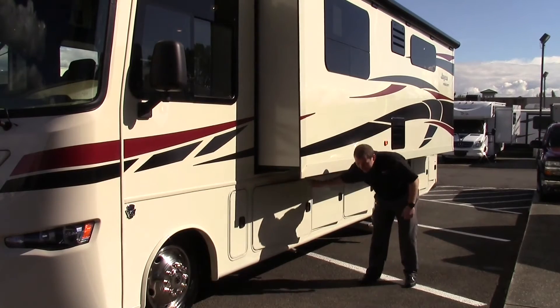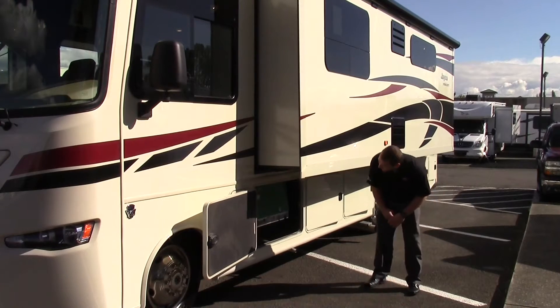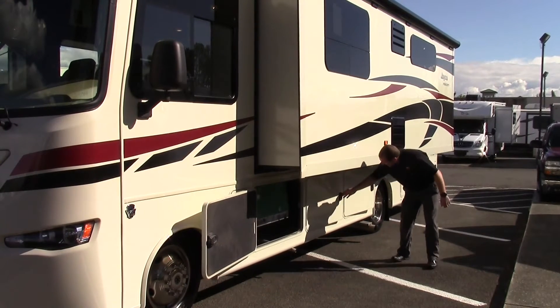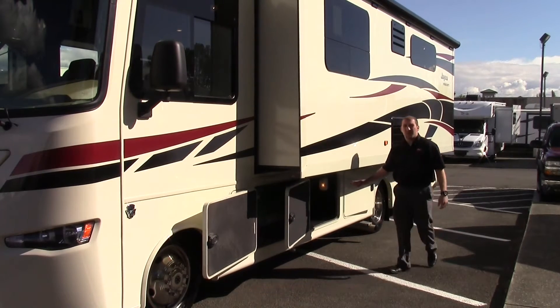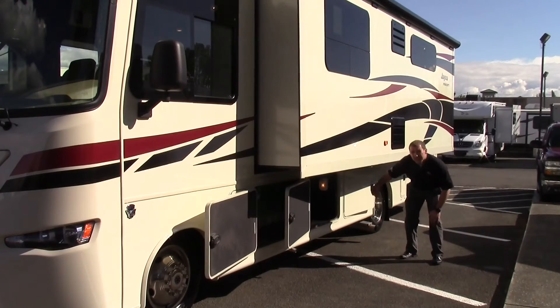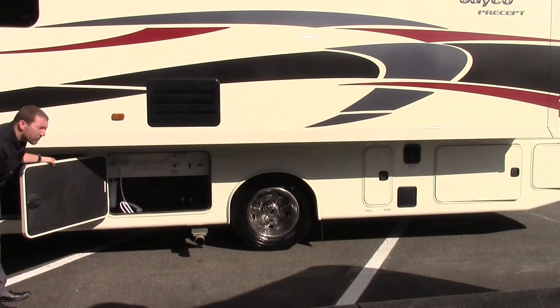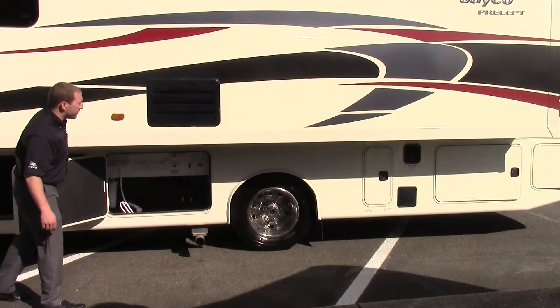Next let's look at some compartments under here. This first one has a Cummins Onan generator — it's a 5,500 watt generator. Next we got a nice big pass-through storage compartment so you can see all the way through to the other side. This next compartment has your outside shower, all your flush valves, and a place to put some paper towels so you can clean up after a nice day at the beach.